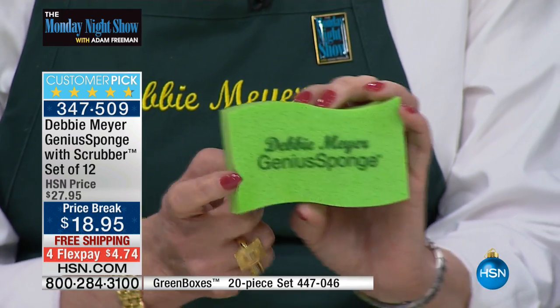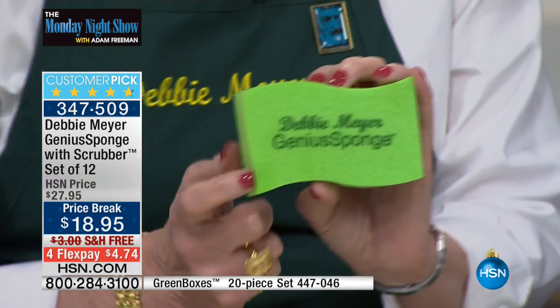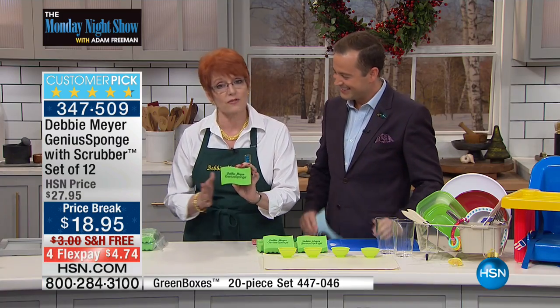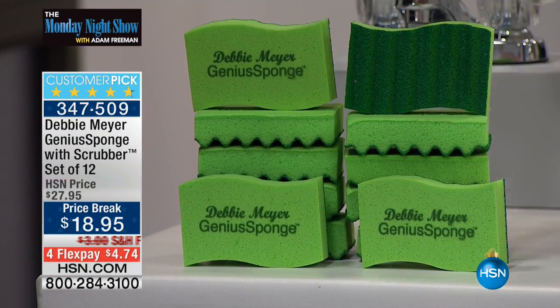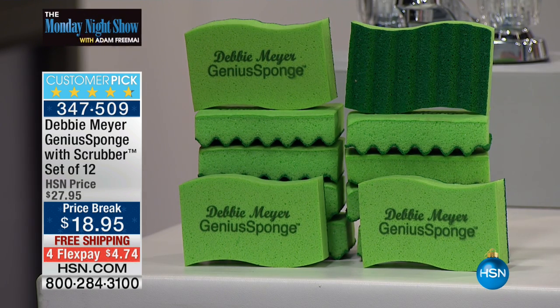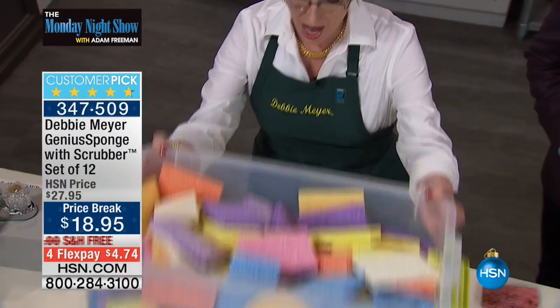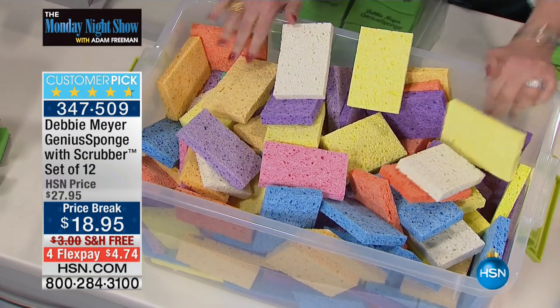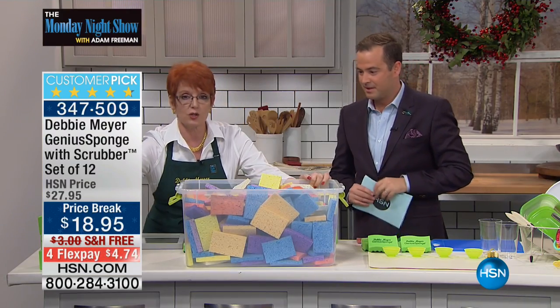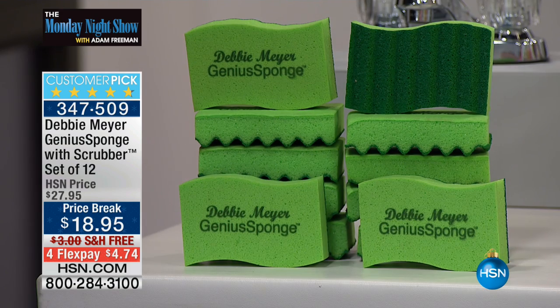How does this sponge become economical? This sponge will last 15 times longer than an ordinary cellulose sponge. Here's the set you're going to receive — 12 of my sponges, which also have scrubbers on the back. That is the equivalent of 180 ordinary cellulose sponges. That's 180 sponges in that box, and all you need is 12 of mine. That's how long they last — that's being economical.